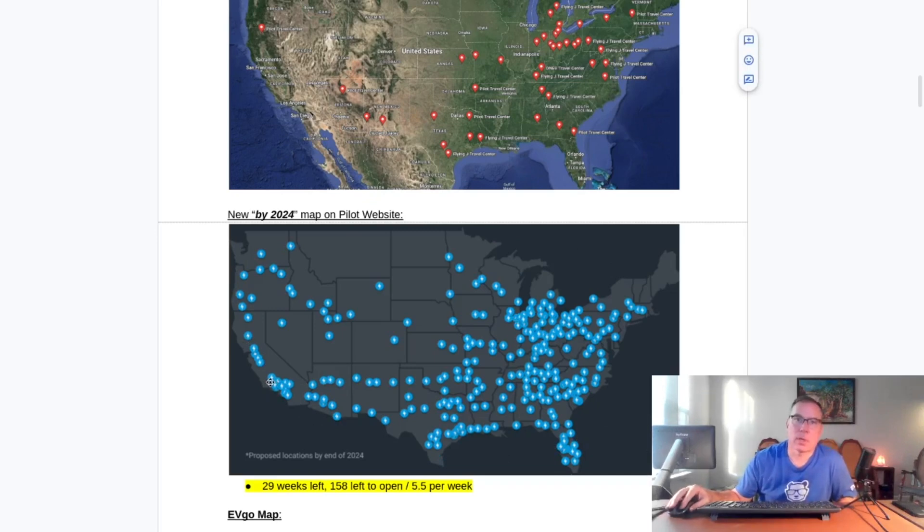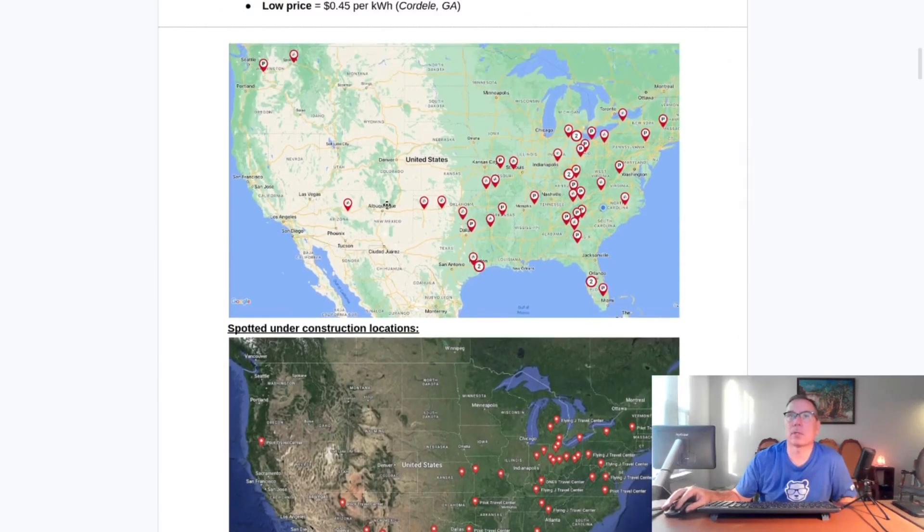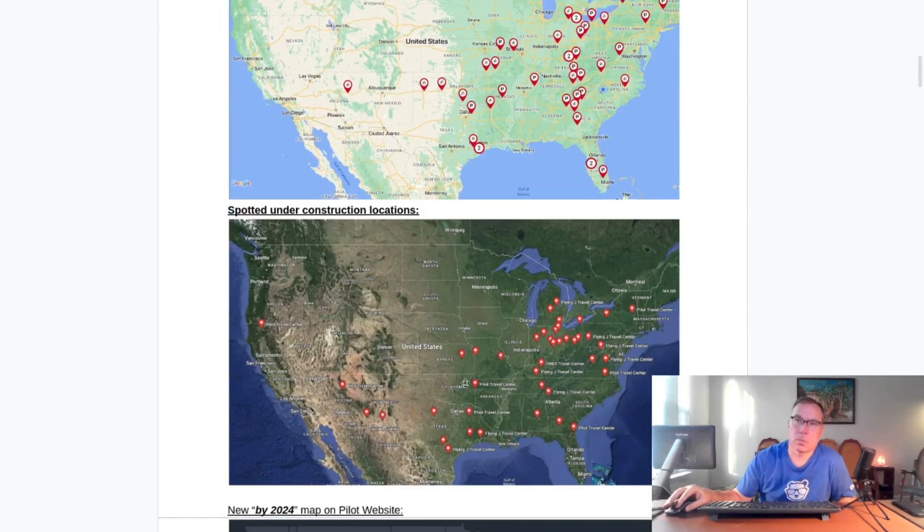If you count the pin drops and look right here, there's Interstate 40, which goes from Wilmington, North Carolina to Los Angeles, California. Combining the two maps, you can see Interstate 40. This is Sayre, Oklahoma that opened. Interstate 40 goes through Memphis, Tennessee and ends over in Wilmington, North Carolina. So they seem to be targeting that Interstate 40 corridor. There's an additional one in Roland, Oklahoma that has been spotted under construction.